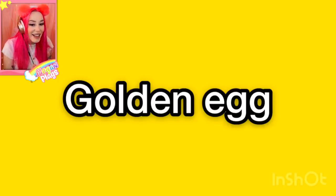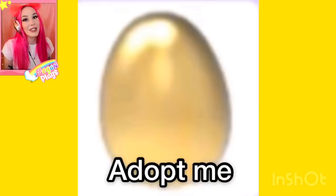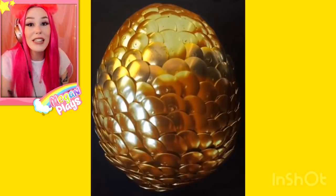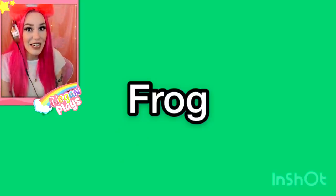Golden egg! Okay, let's see what it looks like in real life. I mean, it's a golden egg — I think that's a little bit self-explanatory. Oh, that's so cool! They found one with like scales and everything. I wonder if that's like a phoenix egg.